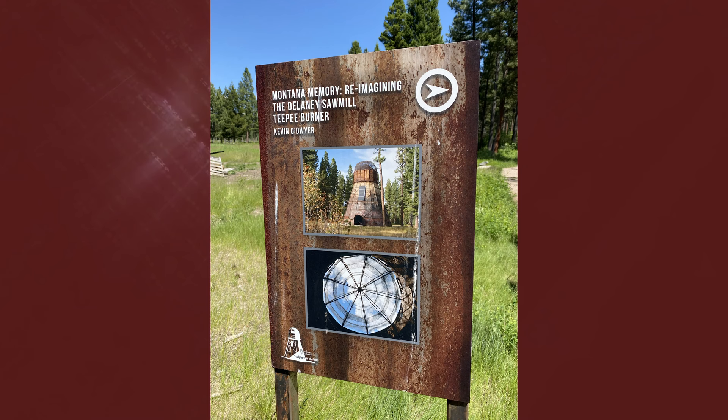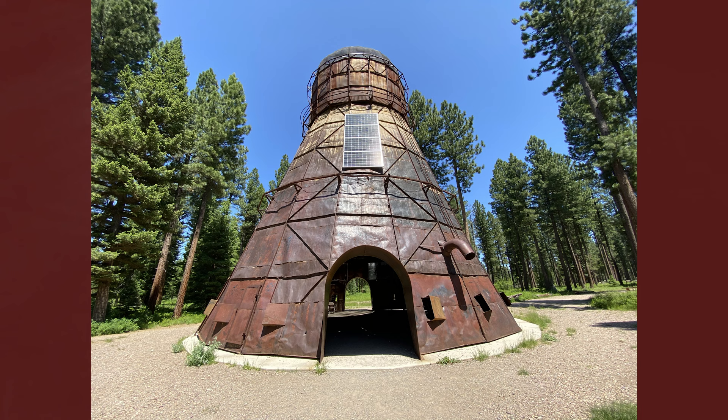That's something residents recalled seeing at night back when it was still in use. For the Lincoln community, the teepee burner was a chance to transform a piece of their industrial history and preserve it for generations to come.